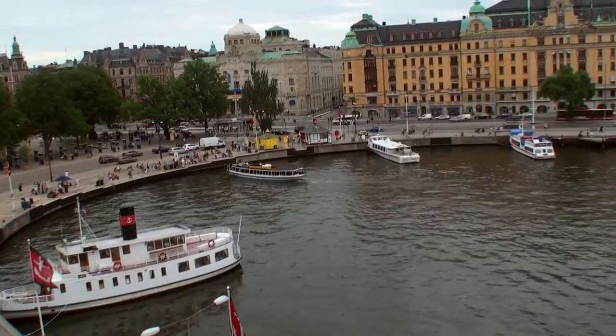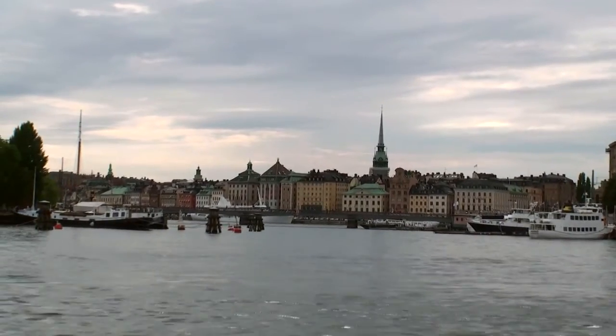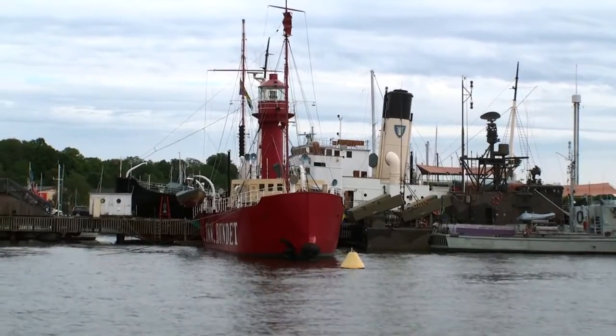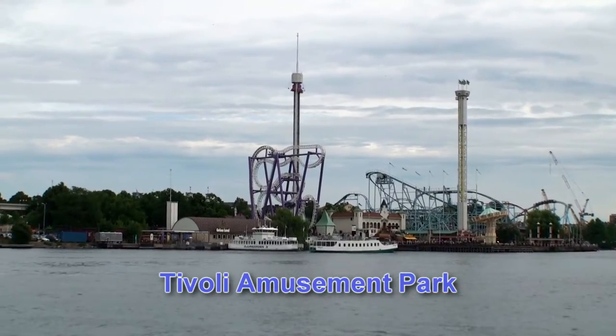Local ferry boats for tourists and commuters. Day 2 by water taxi to Old Town, where you can hop on, hop off all day. And here's a lighthouse boat. And Tivoli Amusement Park, with some wild rides.